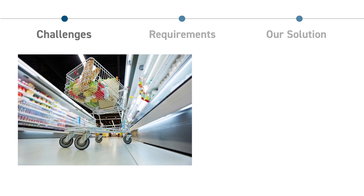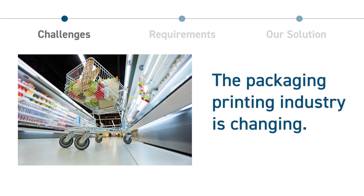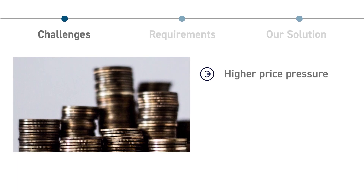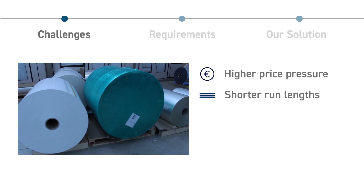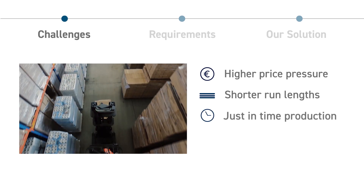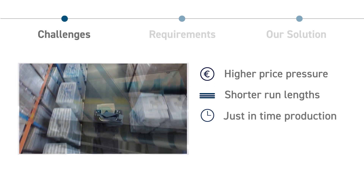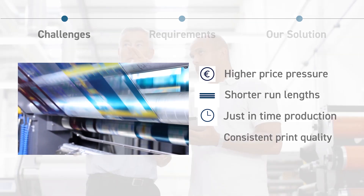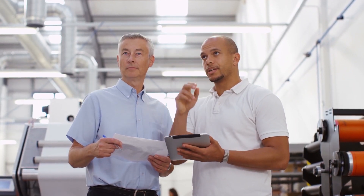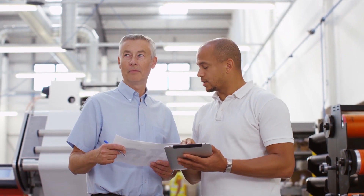There is a huge change for the packaging printing industry facing new challenges such as higher price pressure due to competition in the industry, shorter run lengths and more job changes, just-in-time production due to shorter time-to-market demands, and consistent print quality. Due to this, printers and converters have to break new grounds to meet the needs of retailers and brand owners.